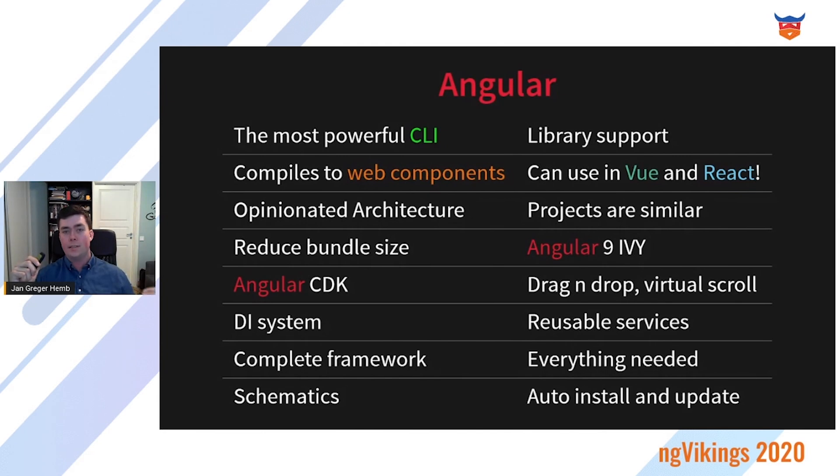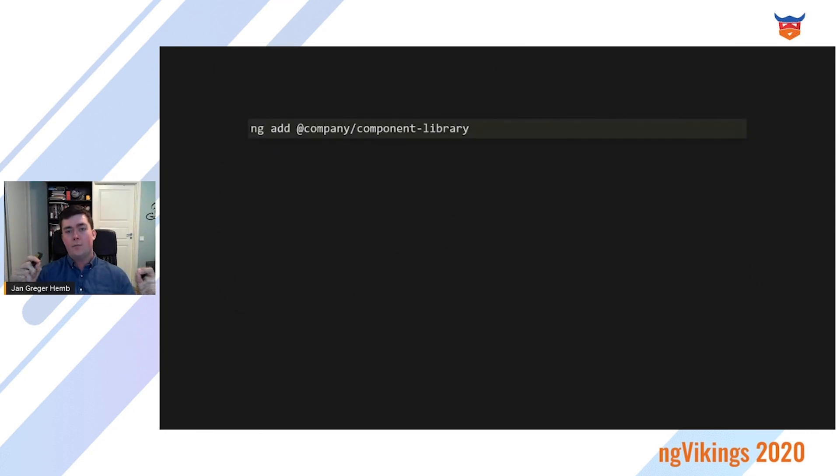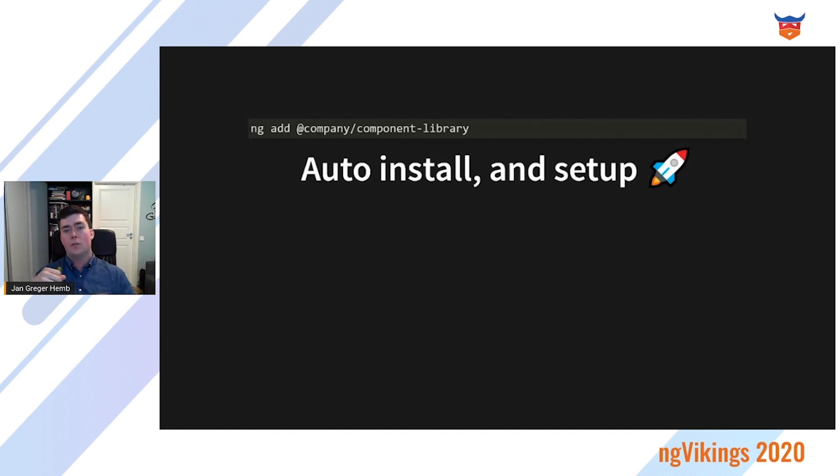There's something called Angular Schematics, which allows you to automatically install and update your entire design system. By running one command, you will be able to install the entire design system without having to do anything more, and you're up and running in minutes. This command will automatically run Angular Schematics — code that allows you to modify files like package files, TypeScript files, and HTML files — all the files you need. So setting up a new project is really, really easy. And you can do the same between major versions of your design system to fix breaking changes for your users.